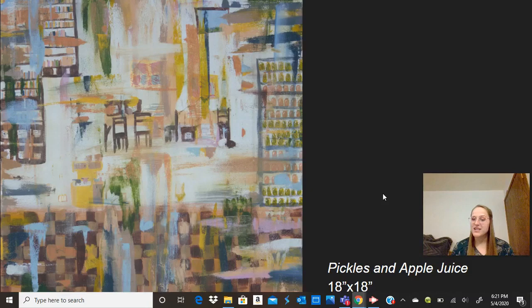On that note, I'd like to thank everyone for watching and listening. I hope that you take a look at my pieces on the site, or that you get to see them in person in the gallery. Thanks.